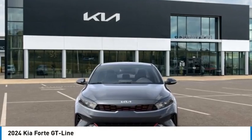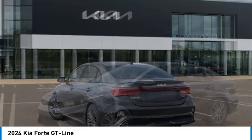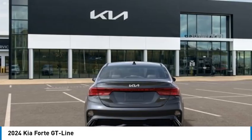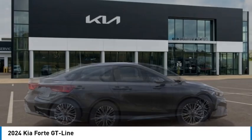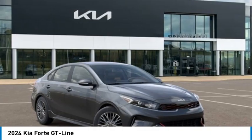Looking for the right vehicle? Check out the 2024 Forte. If you're looking for a trendy and feature-laden compact sedan, the Kia Forte is for you. It offers an exceptional combination of innovative design, high-quality engineering, and outstanding value. Here are some of this vehicle's great options.